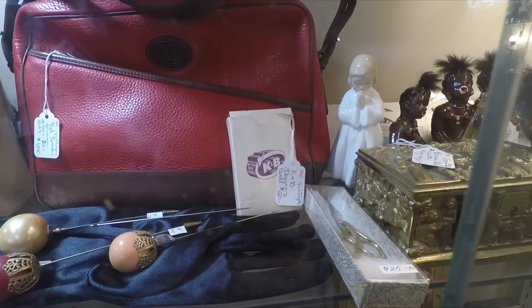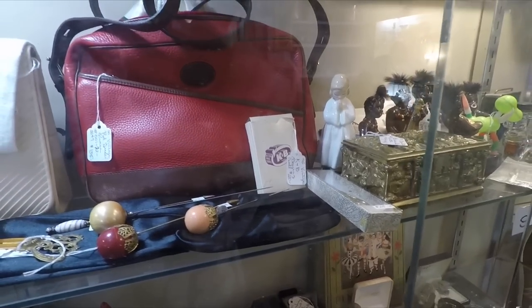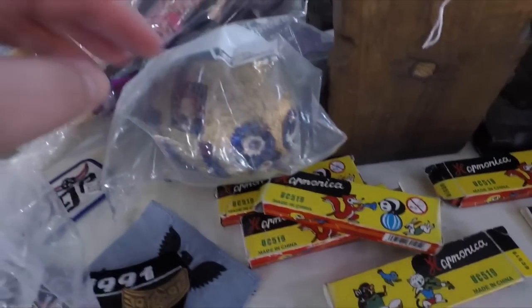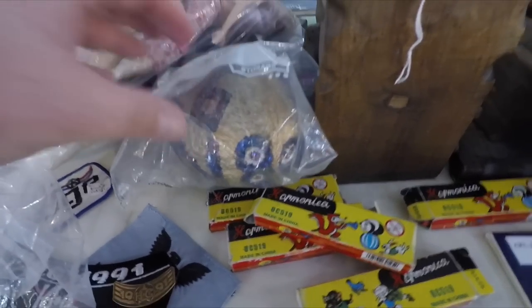A pack of cars from K&B Drugstore — a very famous drugstore here that ain't there no more. Some old harmonicas. I don't know if I would play any of these. And a Zulu coconut. I can't tell what year it's from.